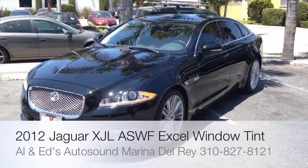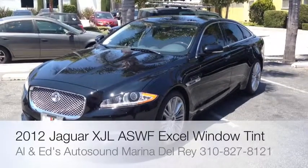Hey YouTube, how you doing? This is Joe over at Allen Edds Auto Sound in Marina Del Rey, California.